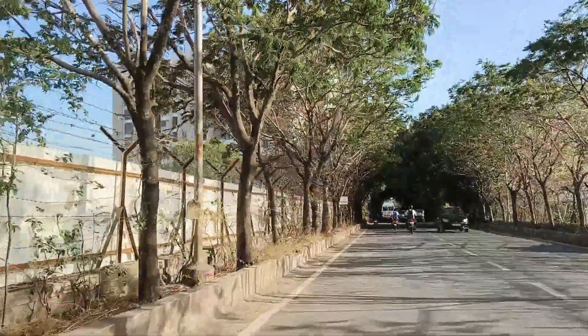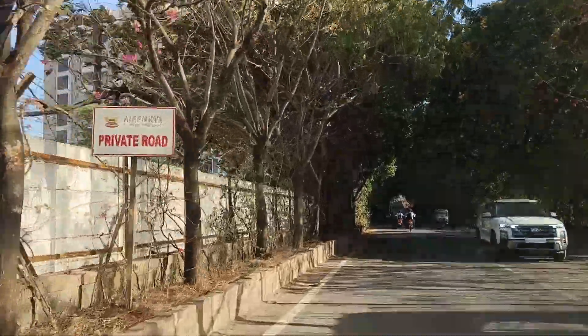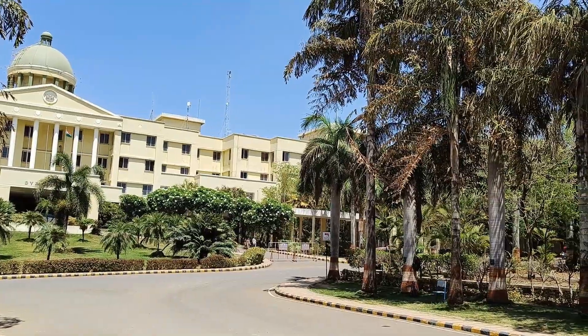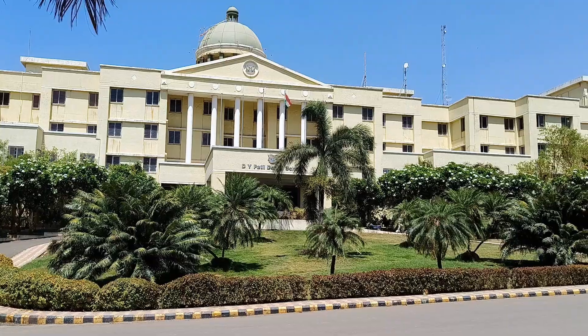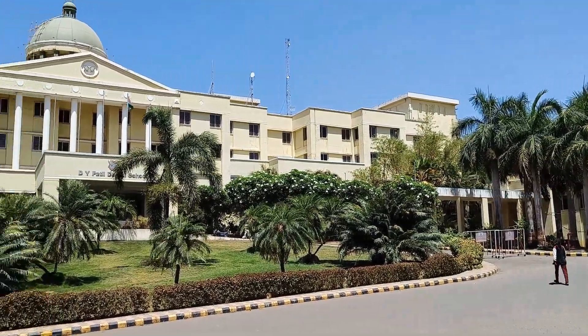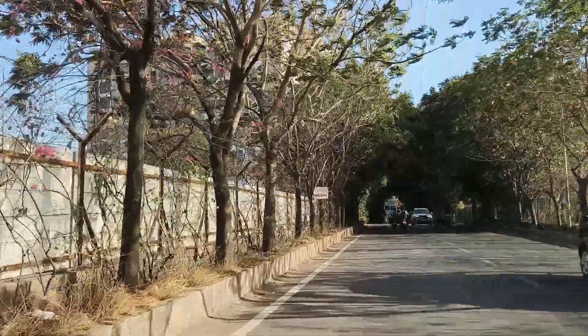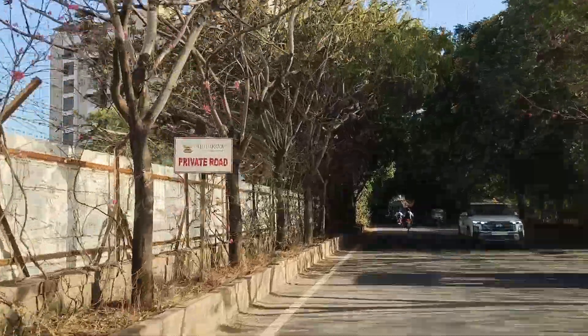Newton School of Technology, NST, in Pune is an innovative educational institution focused on providing a high-quality B-Tech degree in Computer Science and Artificial Intelligence, CS and AI. Partnered with the Inki D.Y. Patil University, ADIPU, NST offers a unique industry-driven curriculum designed to produce future tech leaders.